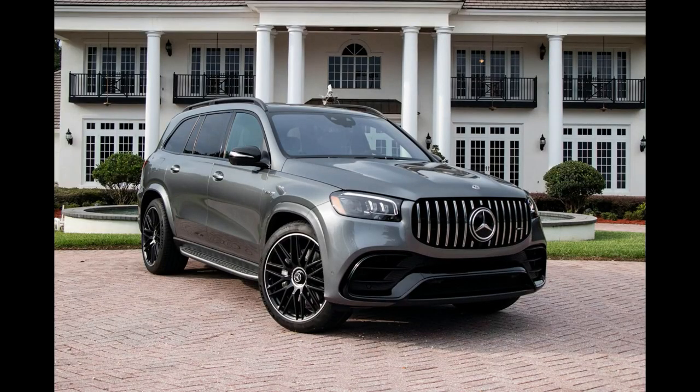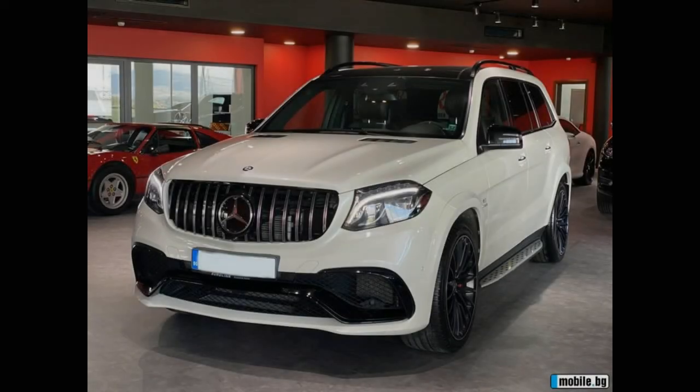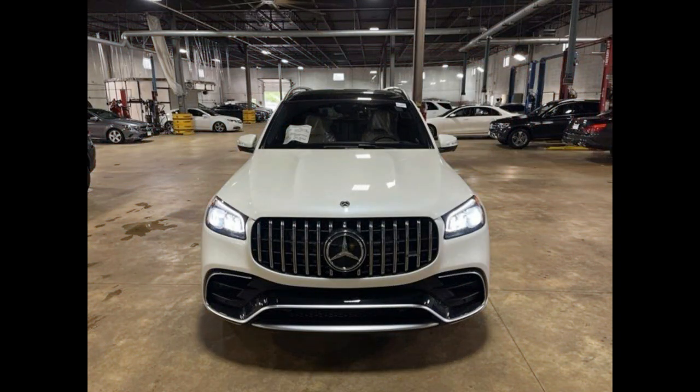EABC also brings Free Driving Mode — aka bouncing mode — to help extract the SUV out of deep mud and snow when it gets stuck. However, EABC wasn't perfect; it couldn't completely soak up high-frequency impacts. Steering feel for the 2022 GLS 450 is also on the soft side.